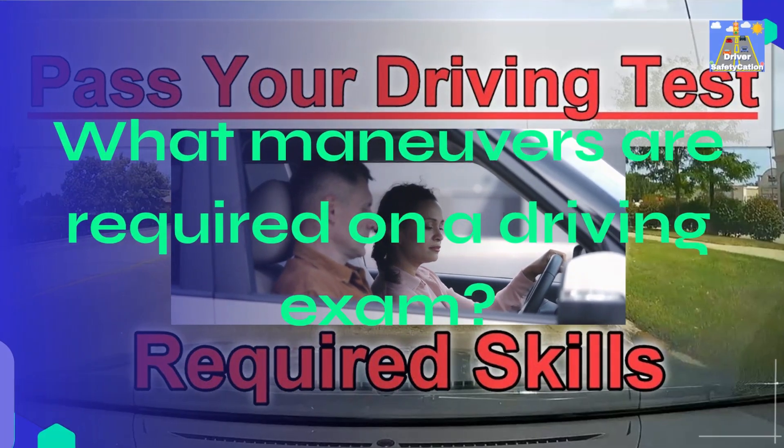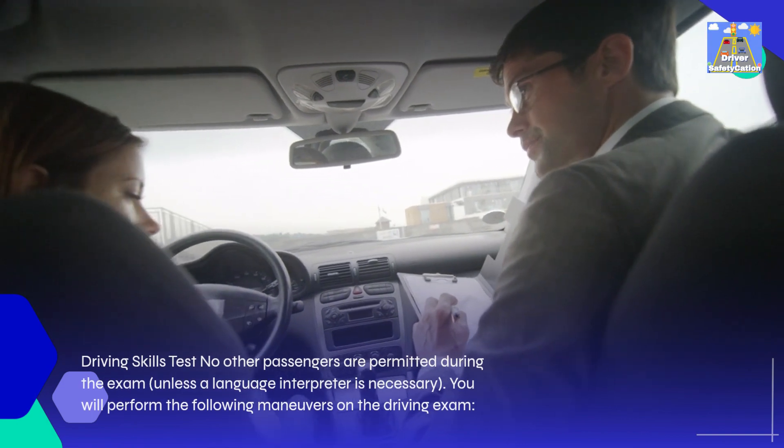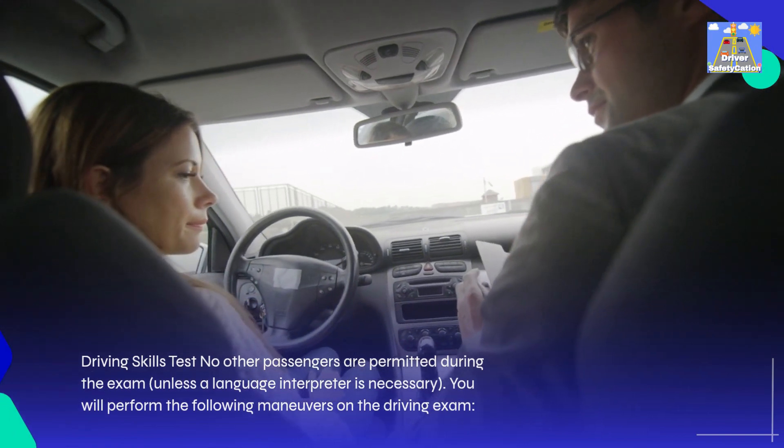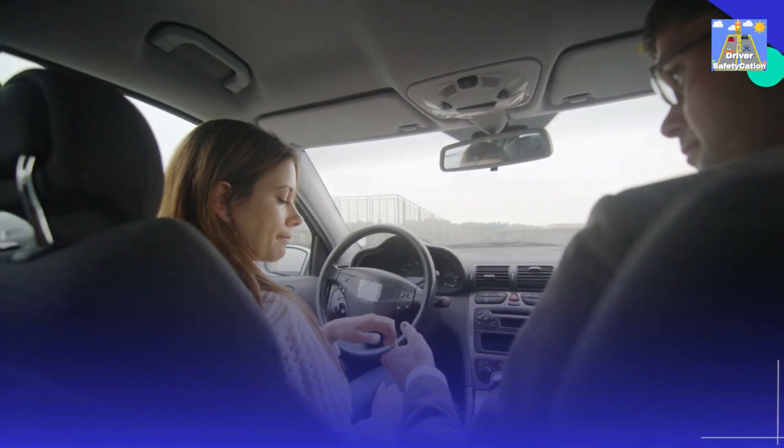What maneuvers are required on a driving exam? During the driving skills test, no other passengers are permitted during the exam, unless a language interpreter is necessary. You will perform the following maneuvers on the driving exam.